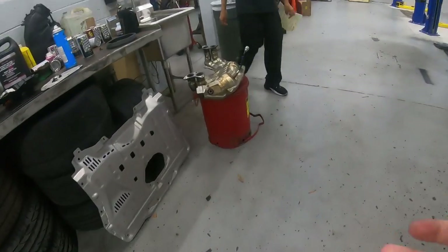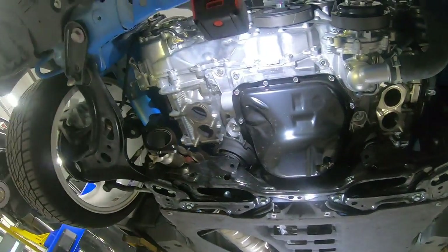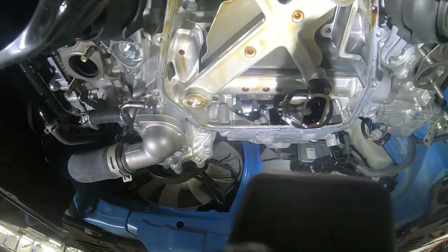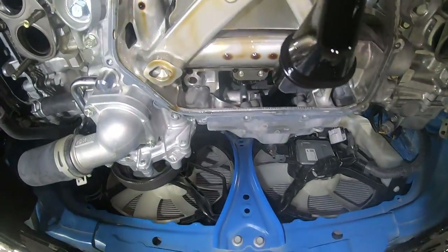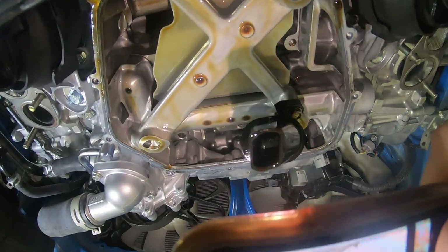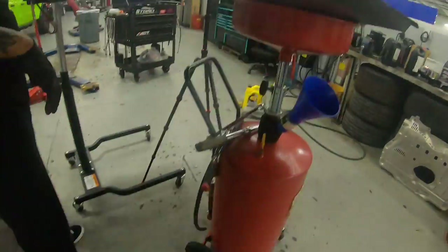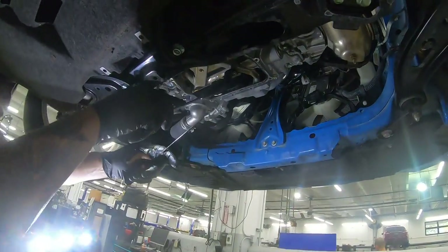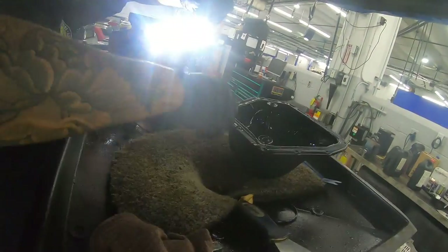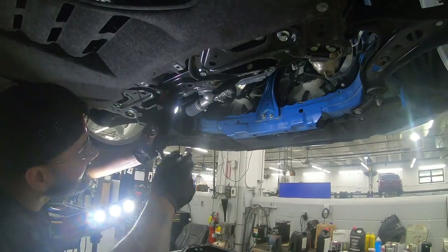Frankie just got the skid tray and the headers taken off. This is what it looks like right now — there's the oil pan. Let's see how bad it is in there. Oh yeah, I can literally see it — I don't know if I can get it on camera but let me try. That's f***ing horrible, I can literally clearly see it in there. Oh my god. It's just sitting in there, man. That's crazy.